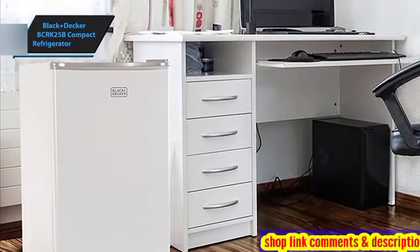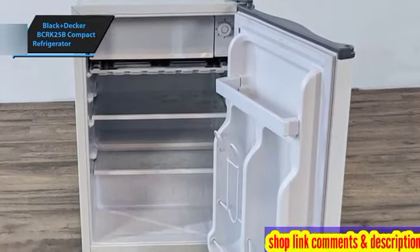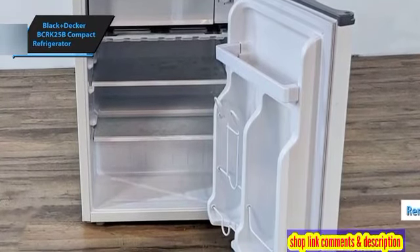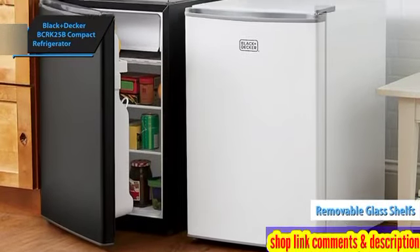Its quiet performance and comprehensive warranty coverage render it an excellent selection for dormitories, workplaces, or anyone in need of a space-saving refrigeration solution. The inclusion of two removable glass shelves further maximizes storage capacity while facilitating effortless cleanup.